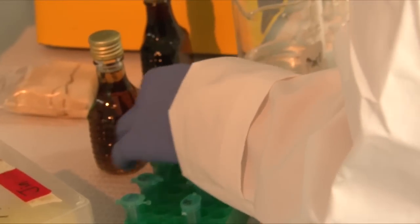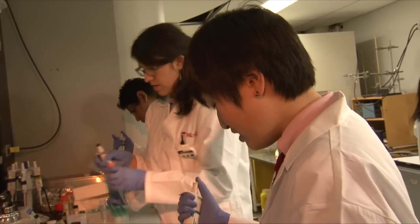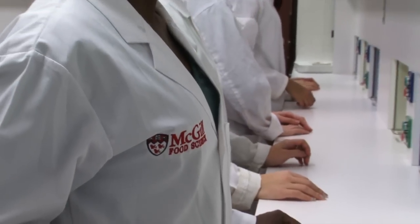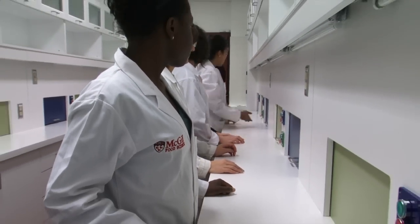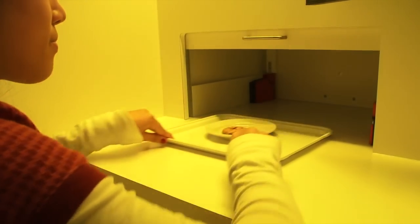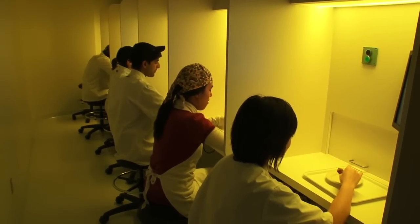Food product development is more sophisticated today and it has to fulfill the needs of consumers. It has to be a consumer-driven approach — not products of hope, where the food industry comes up with products hoping the consumer will like them. To create innovative food products that fulfill consumer needs, we need a lot of science.